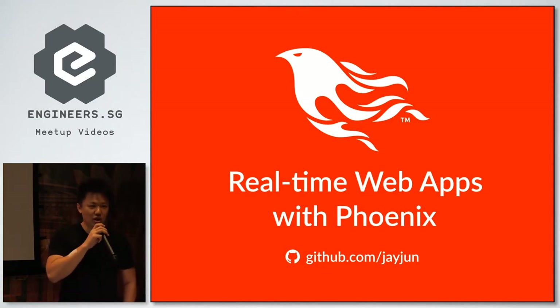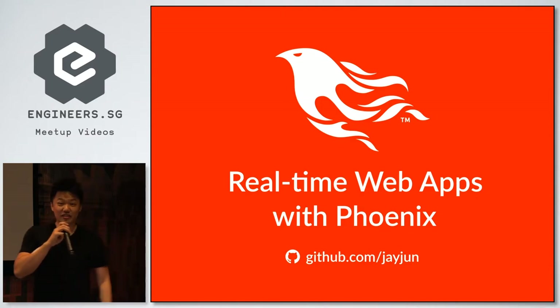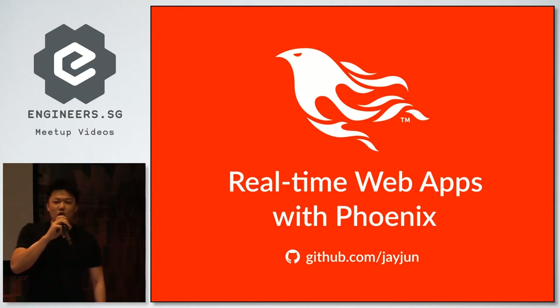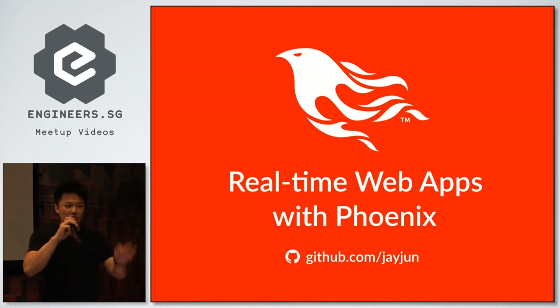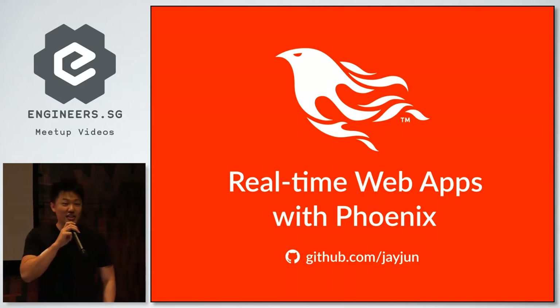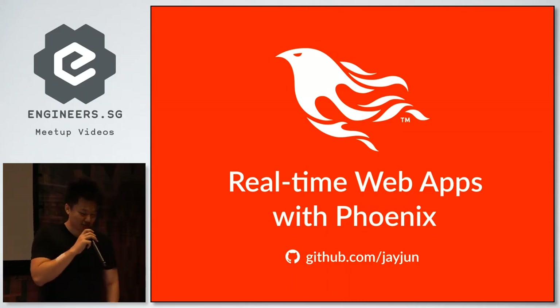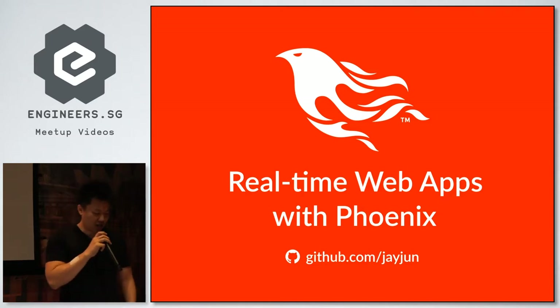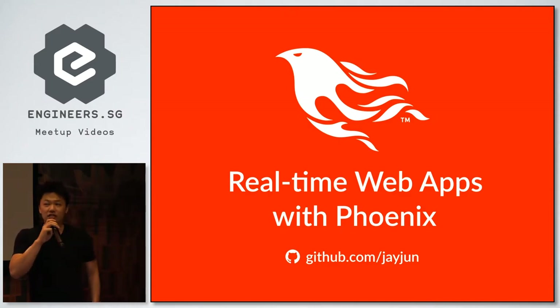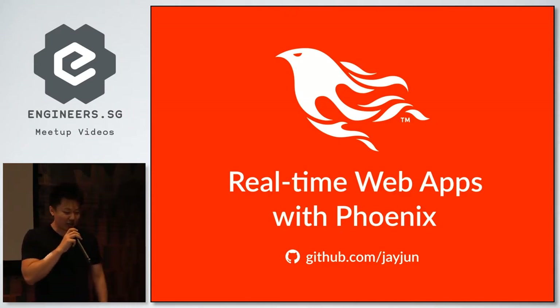So a quick show of hands — who has heard of Phoenix? Just heard of? Okay, almost all. How many people are using Phoenix in production? So last week there were about 30 people and less than 10 put up their hands. So not many. So I suggested we need an introductory talk to Phoenix because most people are curious and they don't know what they're dealing with. If you've never heard of Phoenix, it's a web framework written in Elixir. I would say it's the web framework for Elixir.